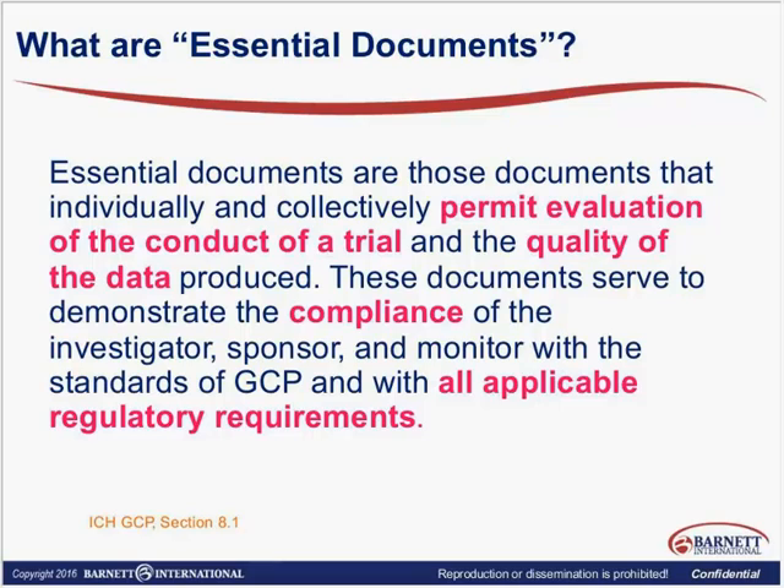So what are essential documents? We've been hearing that term for many years. It first appeared in ICH in Section 8.1, which says it's documents that permit the evaluation of the conduct of the trial and the quality of the data produced. These documents serve to demonstrate compliance of the investigator, sponsor, and monitor with standards of GCP and with all applicable regulatory requirements. Well, that sounds like a lot more than just the clinical documents.